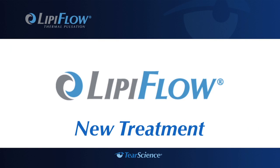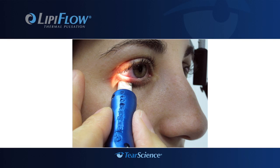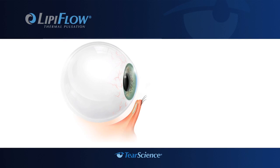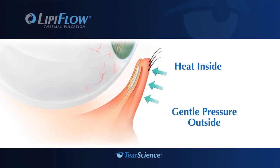With the breakthrough LipiFlow system, your doctor now has a new way to treat the cause of meibomian gland dysfunction or evaporative dry eye. Examination of the meibomian gland openings in your eyelid will help your doctor determine if you are a good candidate for the LipiFlow treatment. In a clinical study, an improvement on average in gland secretion and dry eye symptoms was observed at both two and four weeks after a single LipiFlow treatment. Unlike warm compresses, the LipiFlow system applies a combination of heat from the inside of the lid, near the meibomian glands, and gentle pressure on the outside of the lid. This precise combination of heat and pressure is designed to liquefy and remove blockages in the glands, which may improve dry eye symptoms.